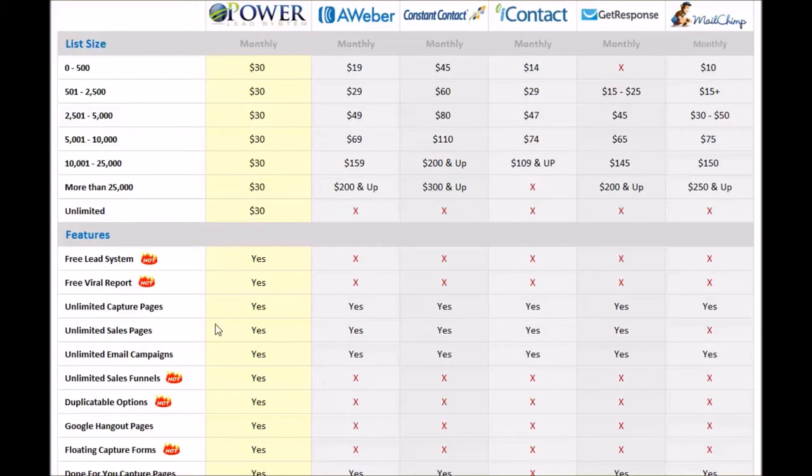The next thing is unlimited email campaigns, and yes, everybody on the platform has this ability — Aweber, Constant Contact, iContact, GetResponse, MailChimp, and PowerLead system all have that. Here's where we start taking over. Unlimited sales funnels — this is something that is not capable on any other platform besides the PowerLead system, out of these six here.